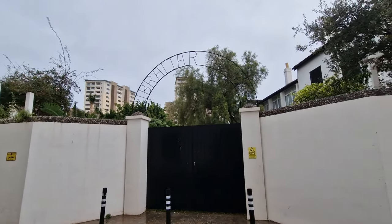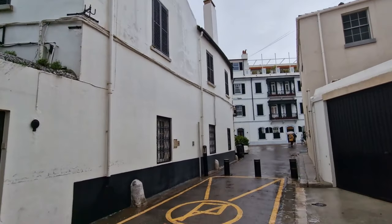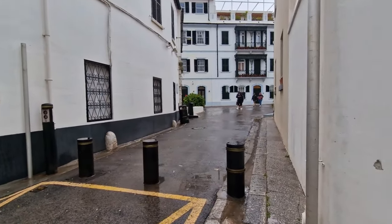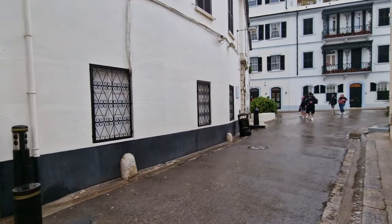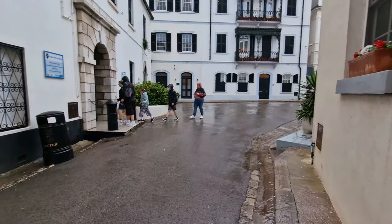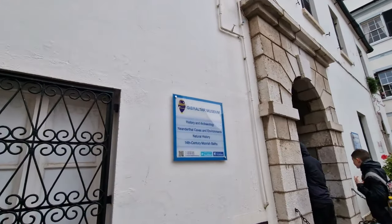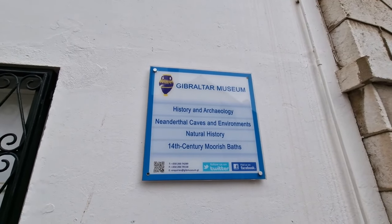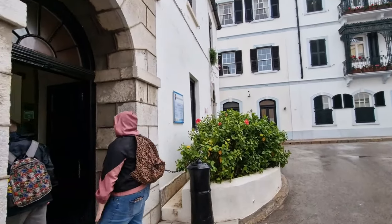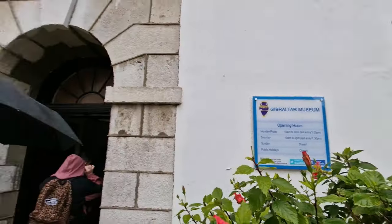Right, so this is the Gibraltar Museum — this is the outside. We're going to go in and see what we can see. Gibraltar Museum — history and archaeology, caves, environments, natural history. Yeah, I'm going to go in here. We'll get in first and then pick the filming back up.